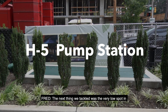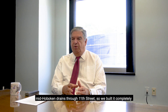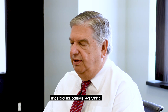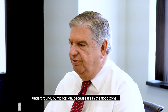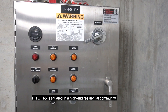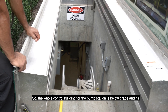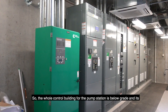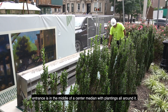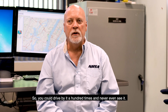The next thing we tackled was a very low spot in central Hoboken around Madison and 9th Street. It drains through 11th Street, so we built a completely underground pump station — everything underground — because it's in the flood zone. H5 is situated in a high-end residential community. Their top concern was they didn't want to see anything after it was done, so the whole control building is below grade and its entrance is in the middle of a center median with plantings all around it, so you can drive by it a hundred times and never even see it.